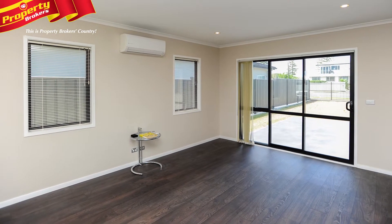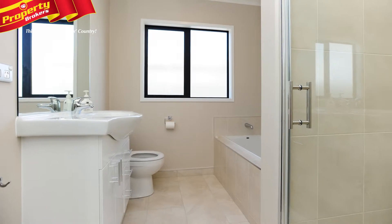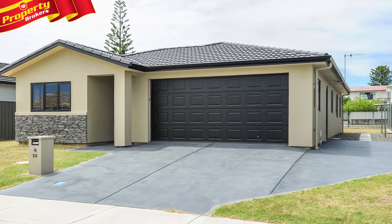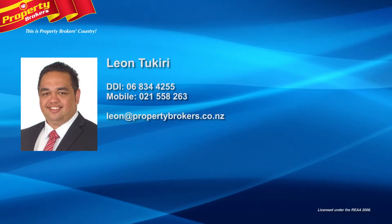If you're looking to downsize your lifestyle without relinquishing looks, or are on the hunt for a classy family abode, then this property has a lot to offer. Contact Leon and make a time to view today. Leon Tukiri at Property Brokers Napier — contact Leon anytime on 021 558 263.